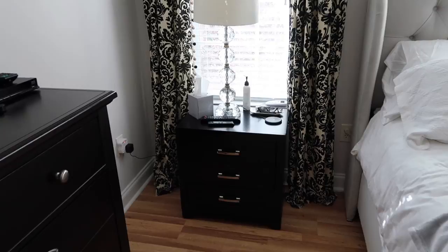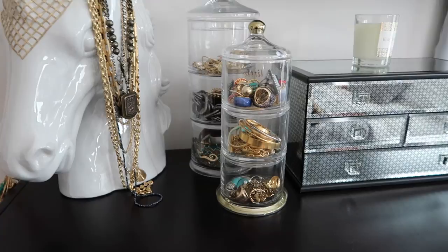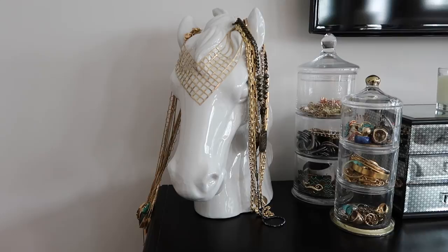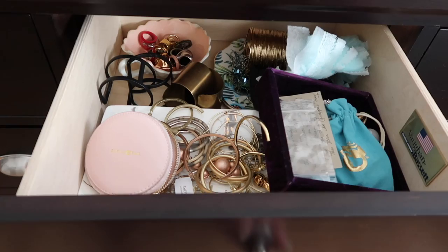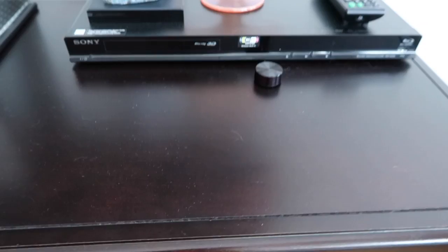Another antique vase from my mom that was my grandmother's. My parents got me the jewelry box; I found those little jewelry holders at HomeGoods — it's a really nice way to see your jewelry without it getting dusty. The big horse I found years ago at HomeGoods; he's a good way to put your necklaces on. And in these drawers I also have jewelry — a lot of my Sheila Fajl hoops. All three of these drawers have jewelry: French candy, different earrings, different things like that.